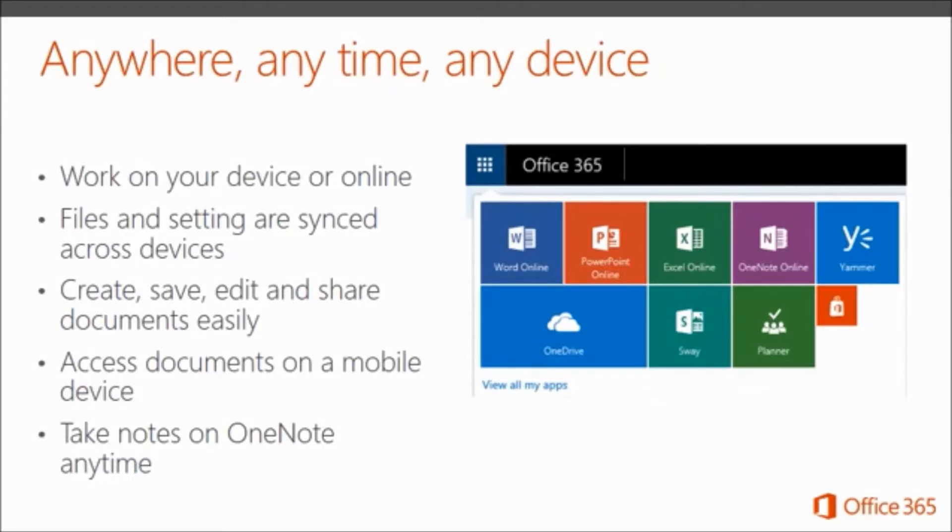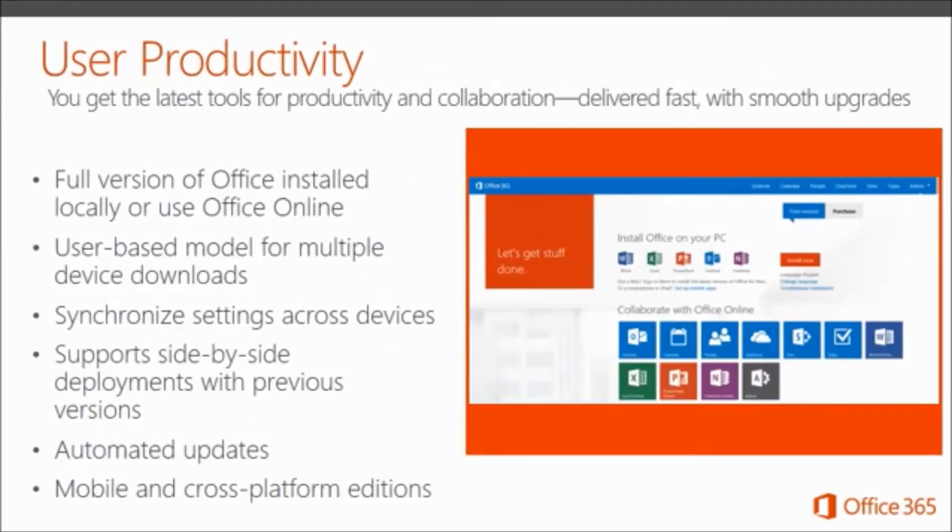The picture to the right shows what it looks like when you log into your account online. All your online apps are shown, and when clicked, they open up in a browser. Files and settings are synced from one device to the next, giving you freedom and reliability. You can create, save, edit, and share documents easily, access documents on a mobile device, and take notes in OneNote at any time.